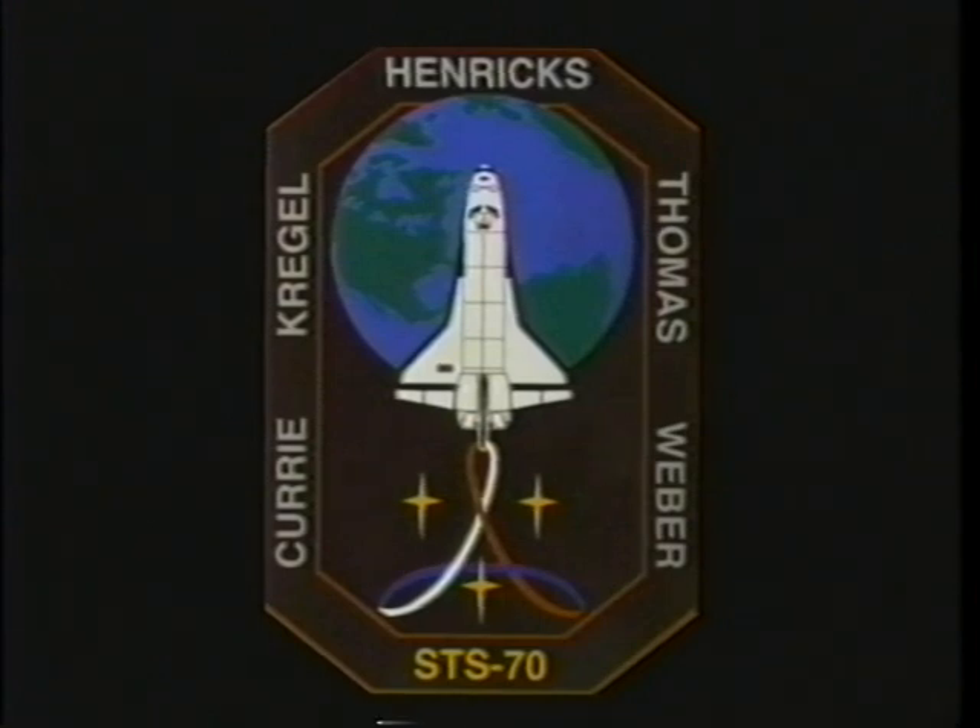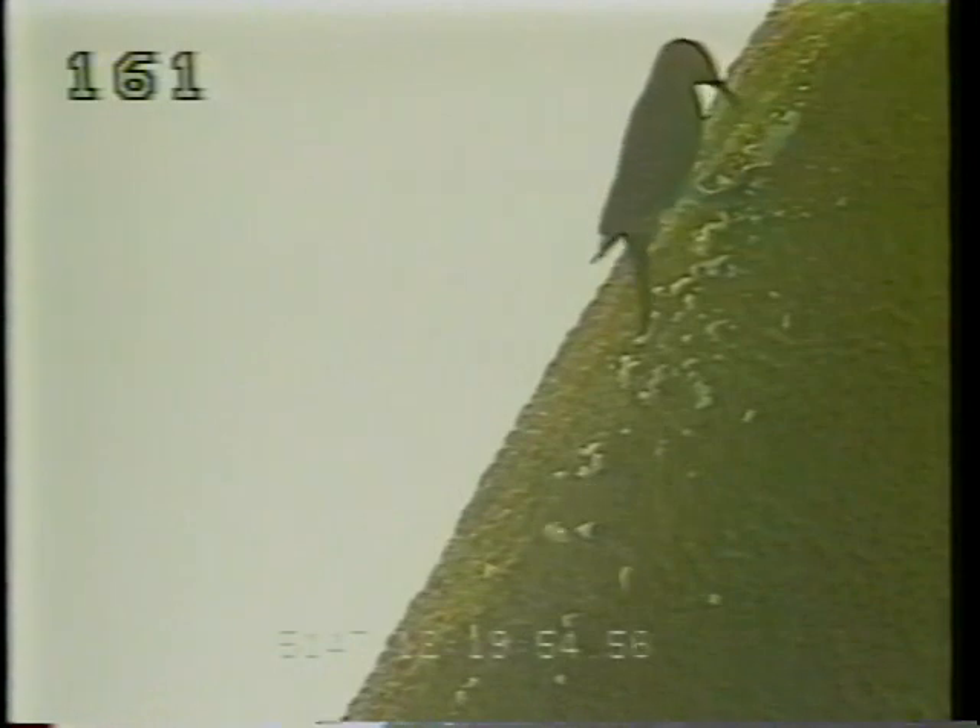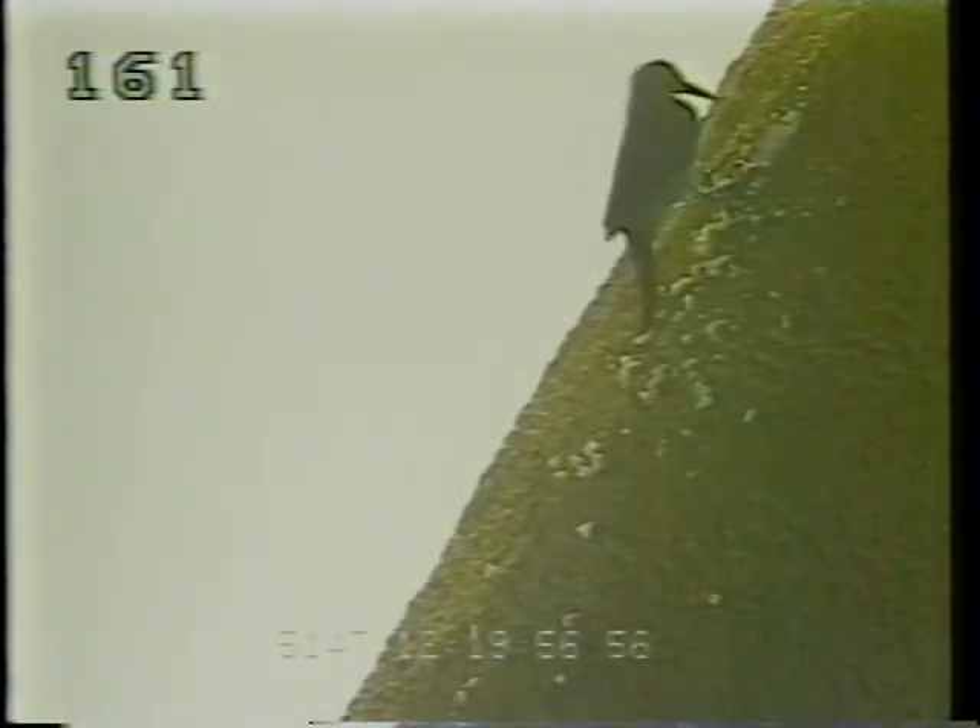It starts off with our crew patch — I helped and was in charge of designing it. The whole crew put in their efforts. You have the Earth and the Space Shuttle, and there's the little triangle representing the TDRS satellite, the shuttle, and the MCC here on the ground. It has the red, white, and blue of our flag, and for people from Ohio, if you look around the edge, it's in the shape of an O, because this was the old Buckeye crew.